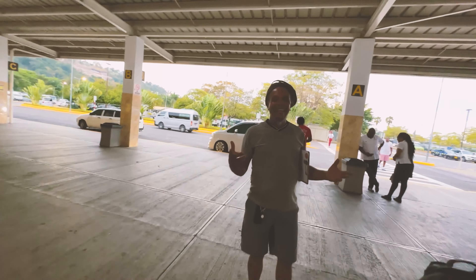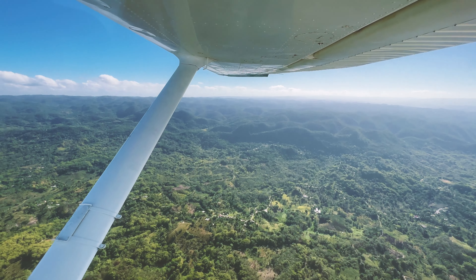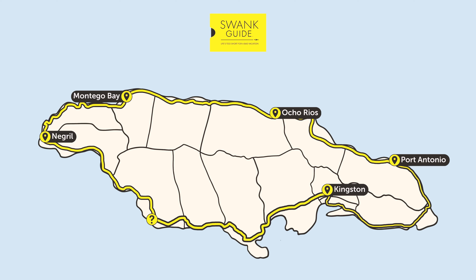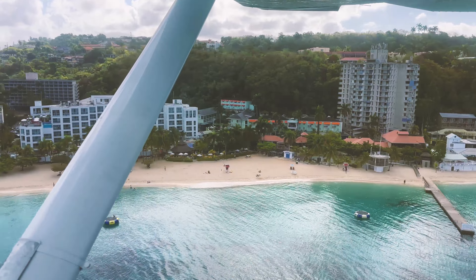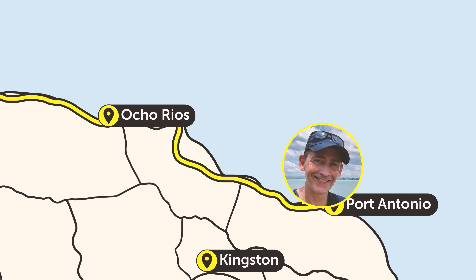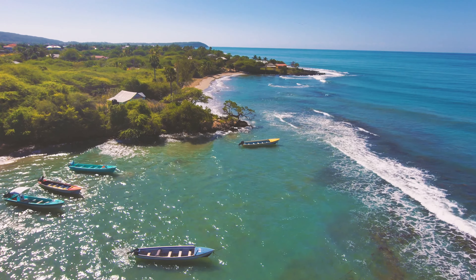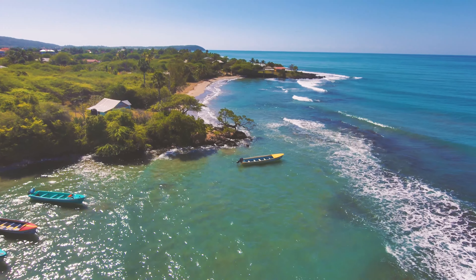Now that we've landed, let's get oriented. The island's a lot bigger than you might think — it takes 12 hours just to drive around it, and it's made up of four distinct resort areas: Negril, Montego Bay, Ocho Rios, laid-back Port Antonio, plus a secluded spot that most people don't even know exists but was one of my favorites. Jamaica is actually the third largest Caribbean island.